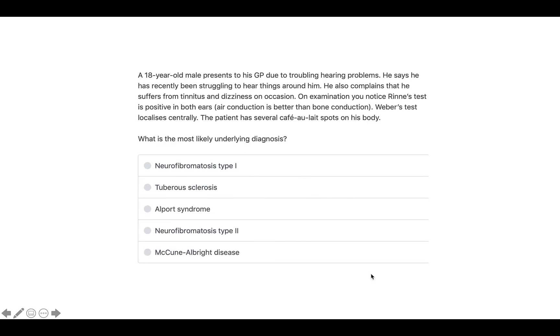Here's an exam question. An 18-year-old male presents to his GP with troubling hearing problems — he has recently been struggling to hear things around him. He also complains of tinnitus and dizziness on occasion. On examination, Rinne's test is positive in both ears, meaning air conduction is better than bone conduction. Weber's test localises centrally. The patient has several café au lait spots on his body. What is the most likely underlying diagnosis?